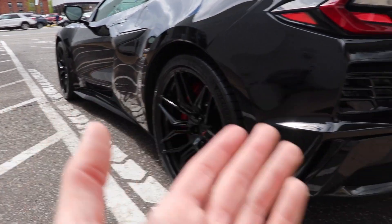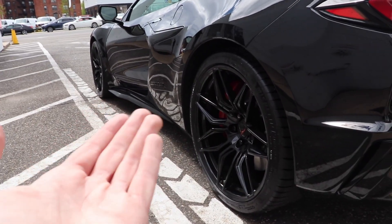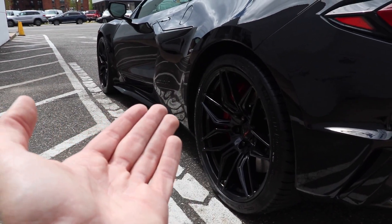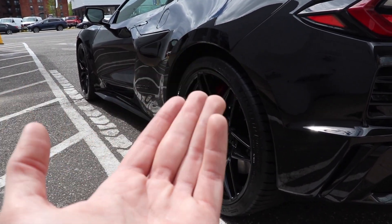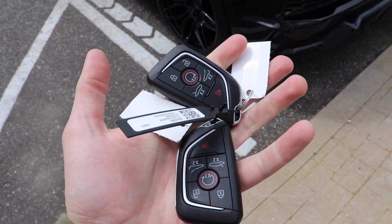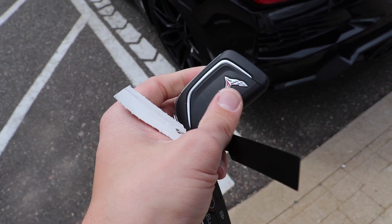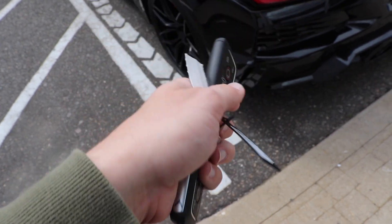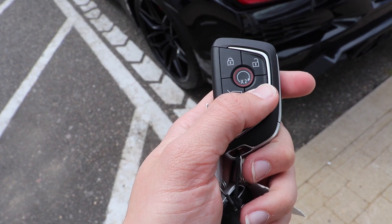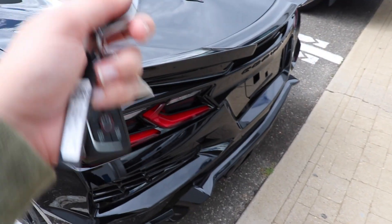Some other notable differences on the Z06 is that it does have a Z06 badge on the side. It has amazing forged wheels and it comes with Michelin Pilot Sport 4S tires, so at least Chevy didn't cheap out on the tire brand. The keys for the Z06 are pretty similar to your standard C8 — there's really no difference in the look. It still has auto start and can still open your frunk and trunk. It's still a soft-close frunk and trunk on this as well.